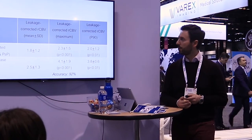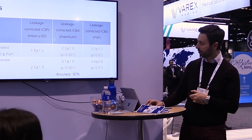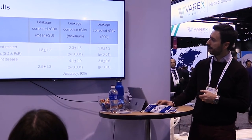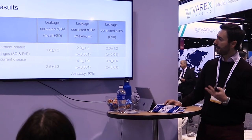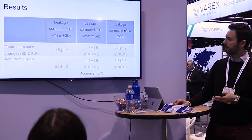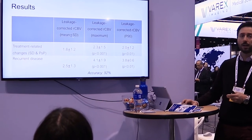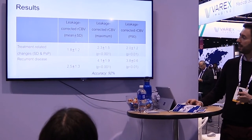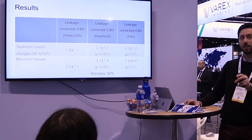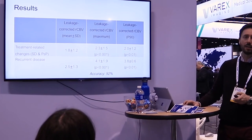The cumulative results show that with leakage-corrected RCBV, treatment-related changes have a ratio compared to white matter of around 2.3, while recurrent disease shows approximately 4.1 — almost double. The statistical significance was very high, resulting in an accuracy of 92%. Using the mean RCBV, which has been widely utilized in the literature, does not yield significant results. We therefore suggest using the maximum RCBV within the tumor segmentation, or alternatively the 19th percentile, to differentiate between the two entities.